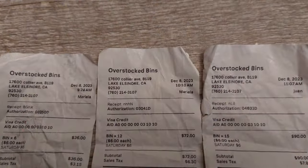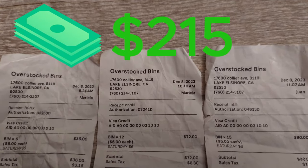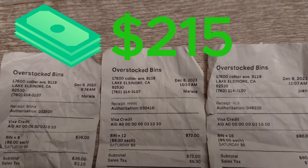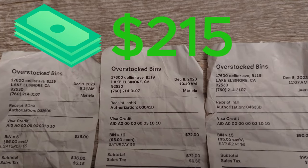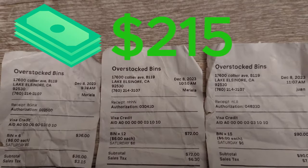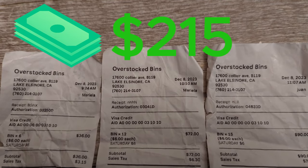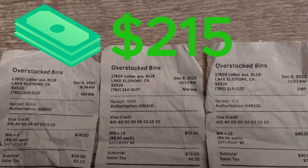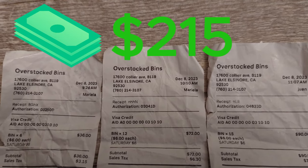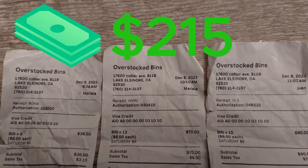I bought a total of 33 items which cost me about $215, since each one costs $6 plus tax. I went in and out about three times because I couldn't carry anymore — they don't let you put items on the ground, so you have to take them to your car. I checked out once, came back in, checked out again, and then came back for a third time. Total: $215 for the day.